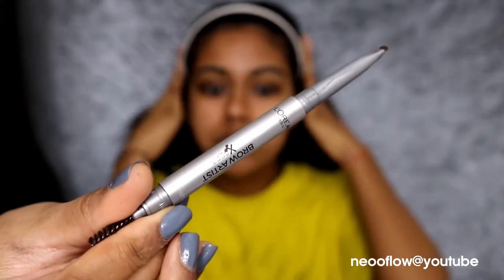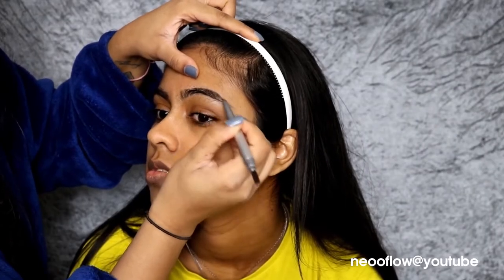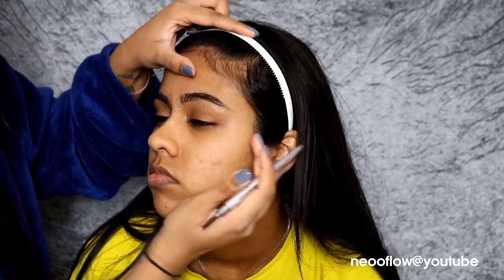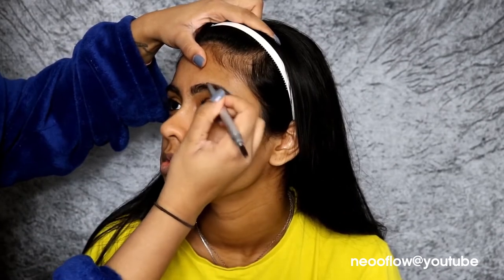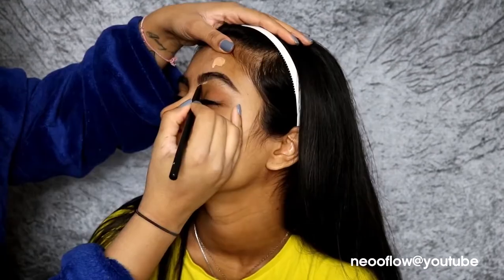I'm just going to do her brows first, using the L'Oreal Brow Expert in Ebony just to fill in her eyebrows. I actually don't enjoy doing her eyebrows — they're so hard to do because I need to shape them for her. Her eyebrows are so thick that you need to trim them a little bit towards the end. If you guys want to see me do it on camera, let me know if she lets me, of course.